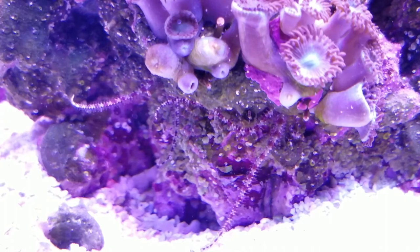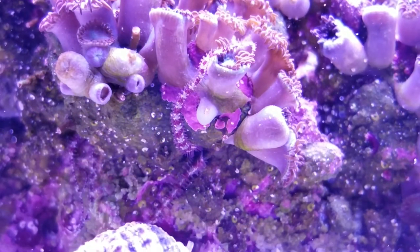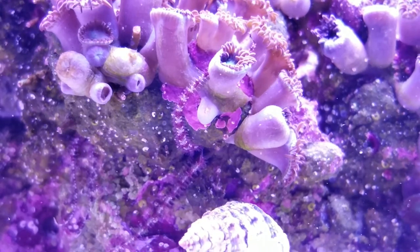I actually took a rock out that I had seen one in before I knew if they were good or bad, and I cracked it open — he was buried very deep inside that rock.